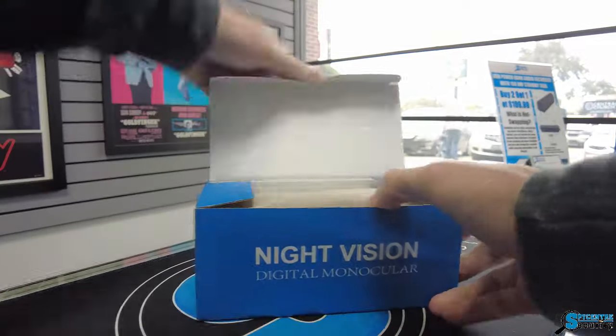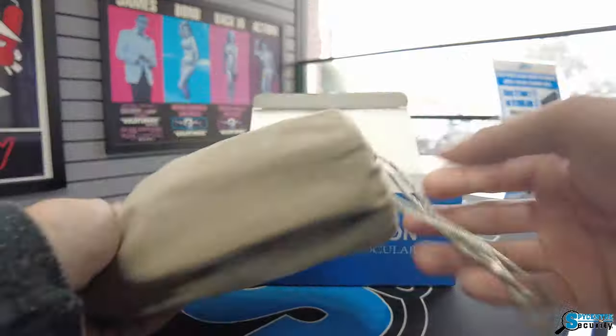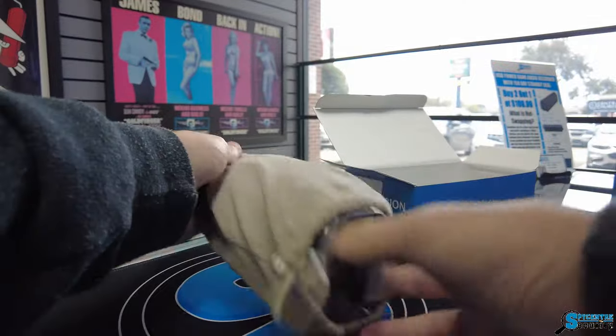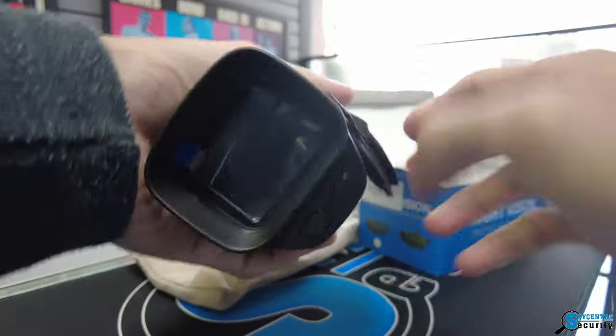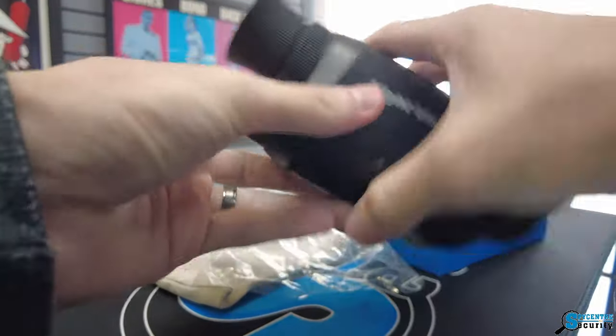In a world where darkness reigns supreme, one device is set to redefine your perception of the night. Introducing the Digital Night Vision Monocular from Spy Center Security. Imagine having the power to see clearly in the darkest of nights, uncovering the mysteries that lie beyond the shadows.